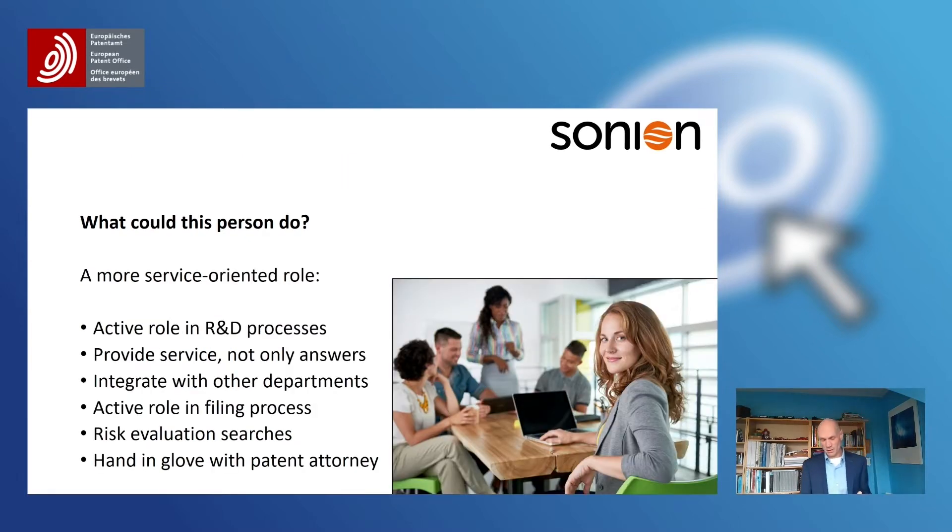So what could this person do in general? I think it could move on to a more service-oriented role. Some bullet points: an active role in R&D processes, to provide services not just answers. Integration with other departments — not just R&D, because there's a lot more information available in a company than you might think. An active role in the filing process, which I think as a patent attorney is a core process. A risk evaluation when something comes to market, and very personally for me, a hand-in-glove relationship with the patent attorney.